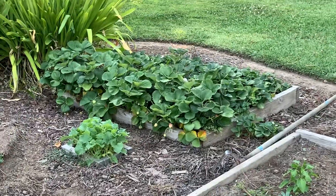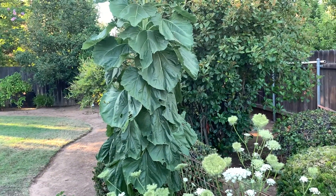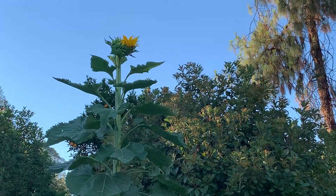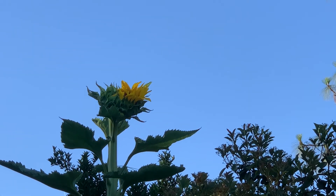Looking forward to those, they're gonna be tasty. And then my strawberries. But what I'm really enjoying this year is this sunflower — it's massive and it's just about ready to bloom.